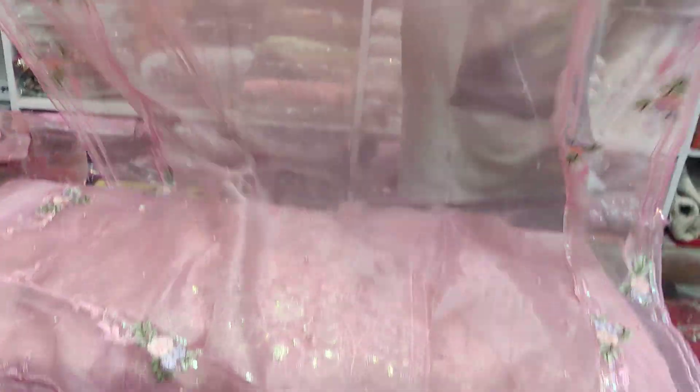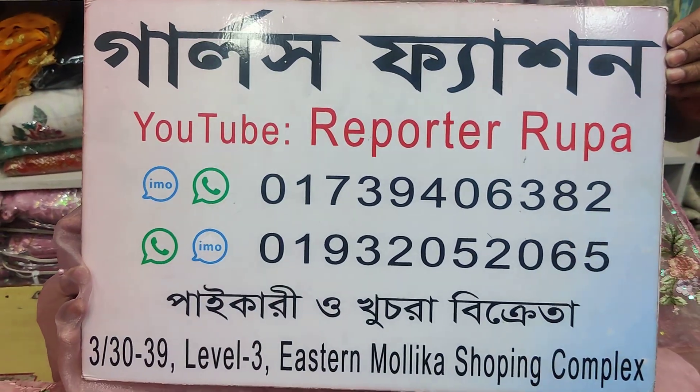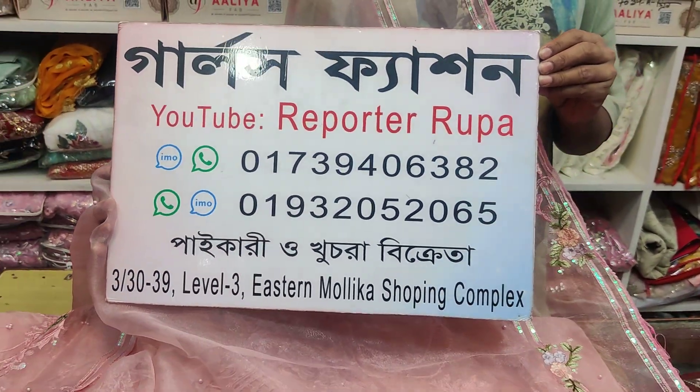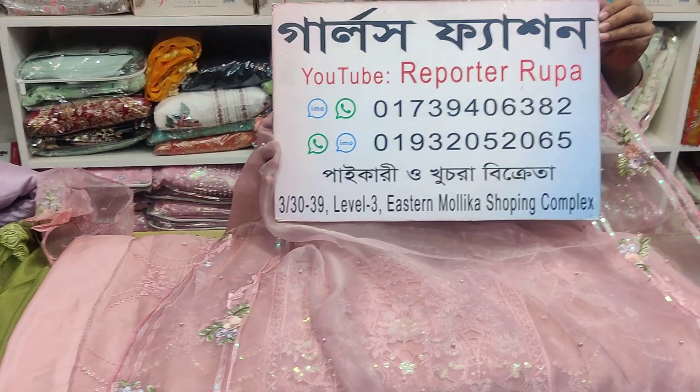Viewers, we have a home delivery service available in Bangladesh. There is a home delivery service address and contact number available. If you enjoyed the video, please like, comment, share, and subscribe.